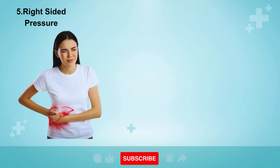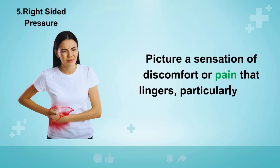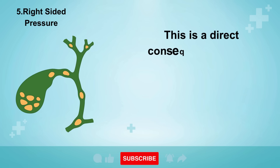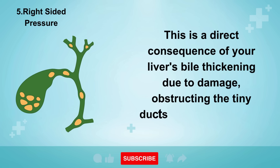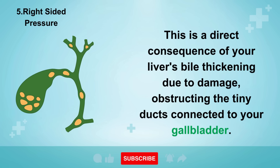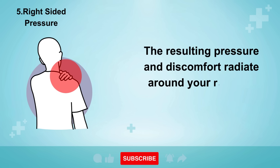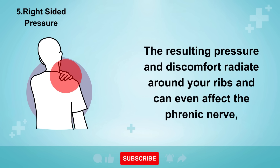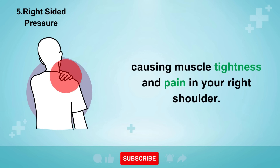Sign number five is an uneasy pressure on the right side of your rib cage — a sensation of discomfort or pain that lingers, particularly after a meal. This is a direct consequence of your liver's bile thickening due to damage, obstructing the tiny ducts connected to your gallbladder. The resulting pressure and discomfort radiate around your ribs and can even affect the phrenic nerve, causing muscle tightness and pain in your right shoulder.